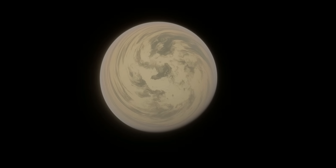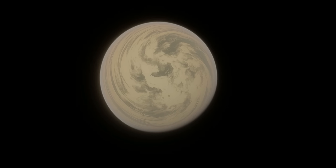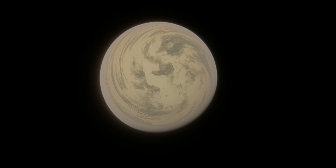It was the first planet found in the habitable zone of a transited star, discovered by the Kepler telescope in 2011. This makes Kepler-22b have more fame than it actually deserves.